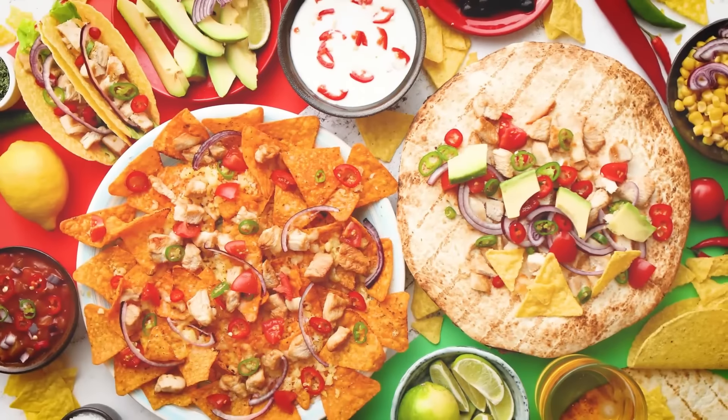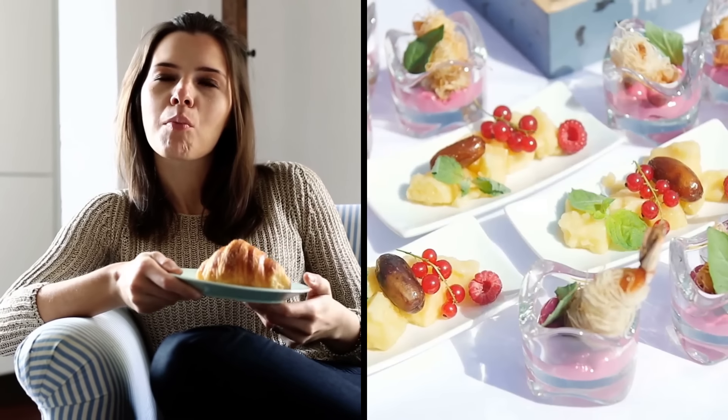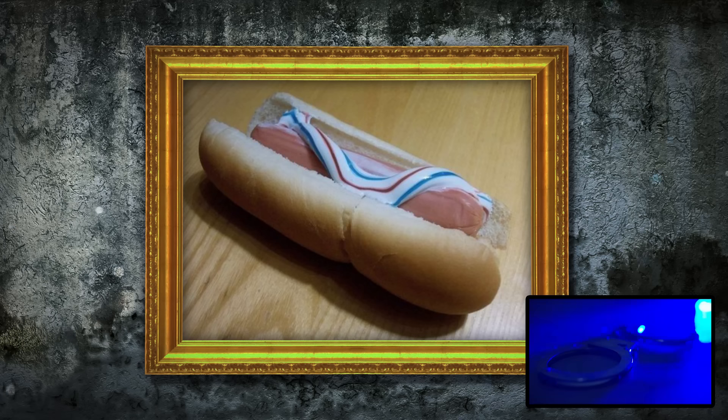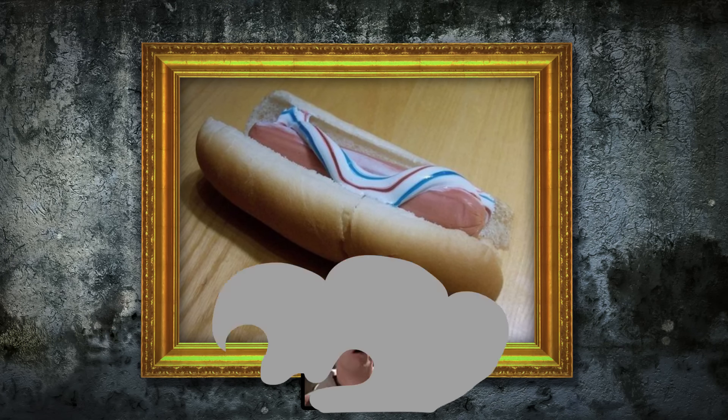Sometimes it does pay to deviate from the norm, particularly where food is concerned. Trying out new flavors can be rewarding when you stumble upon a new winning combo, but whoever decided to give this horrifying hot dog a whirl should be tried for crimes against humanity. The thought of the meaty yet minty flavors of this meal are truly gag-worthy.